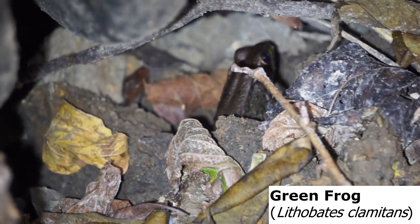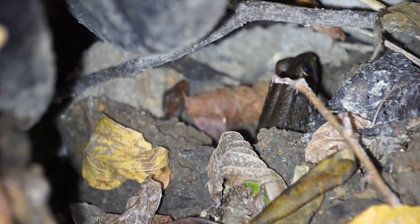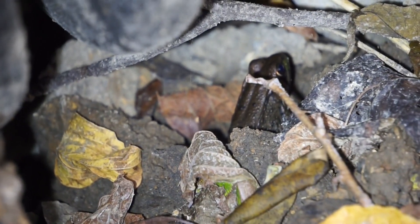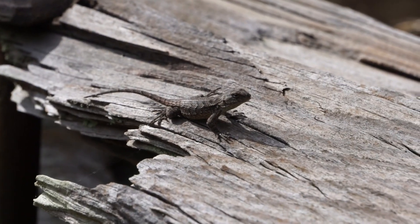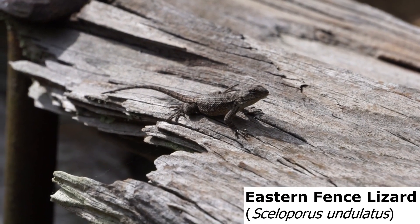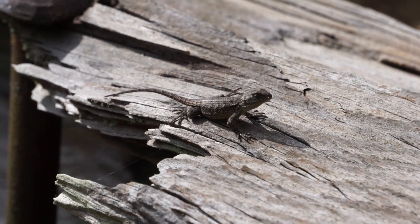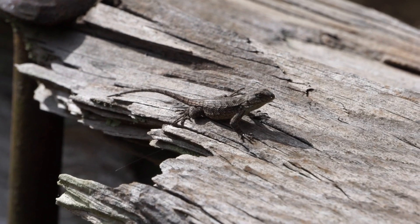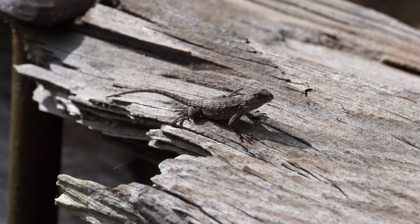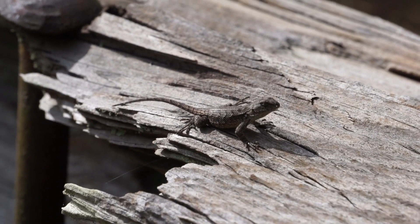I just spotted this very random Green Frog — can't really get a better look, they're super far down, but trust me, they're there. There is a Fence Lizard out basking on this plank. This is a species that I don't see super often in this park, so pretty happy about that. I'm gonna let this little lizard keep enjoying the sun and see if I can see more snakes, which has been pretty slow so far.